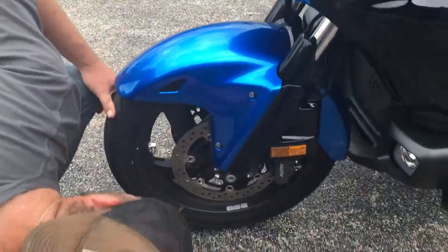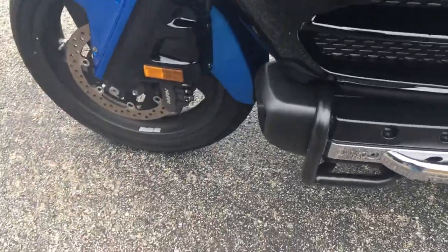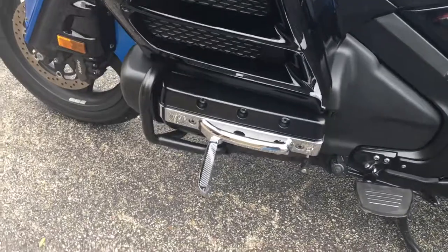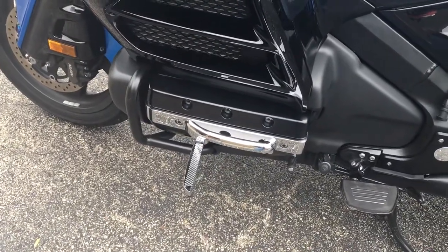The Dunlops — the Elite 4's. I love that flip-out highway peg.